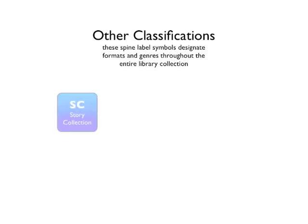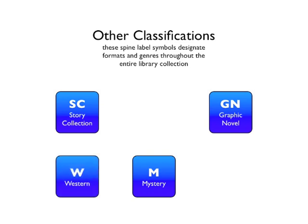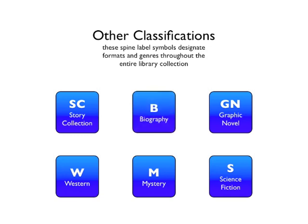You might see story collections, which are indicated by the letters SC. Story collections are typically books containing stories by multiple authors. Mysteries, which are indicated by the letter M. Graphic novels, which are indicated by the letters GN — graphic novels are stories told using a combination of images and words. Westerns, which are indicated by the letter W. Science fiction, which is indicated by the letter S. And biographies, which are indicated by the letter B.